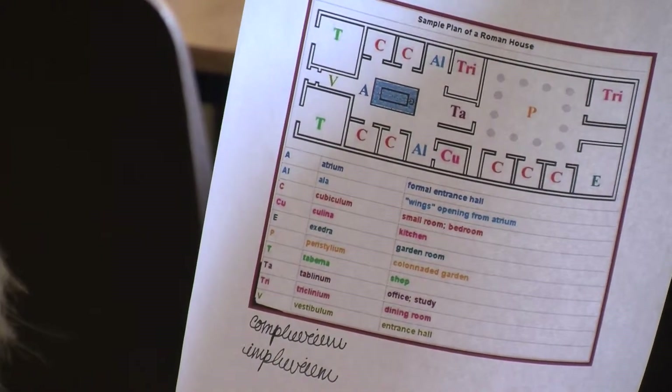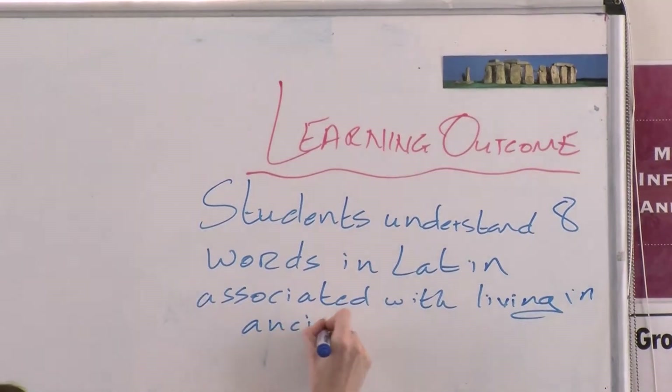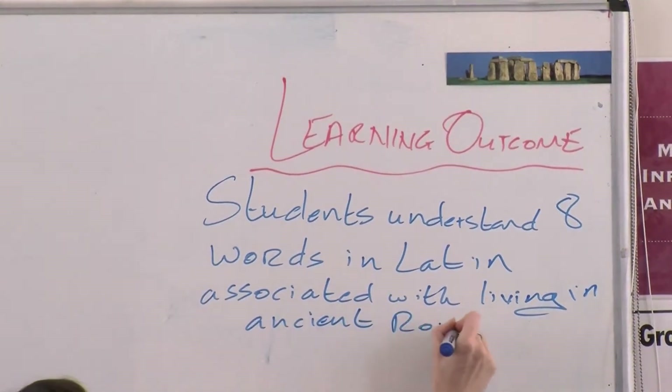In today's class we looked at a Roman Domus. I wanted the students to go away knowing eight new Latin words — very difficult. If I was to say a word in Latin translated into English I would lose my crowd, and that's not what you want.